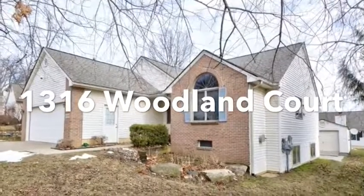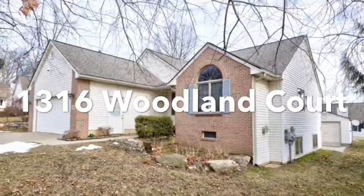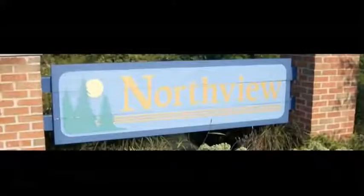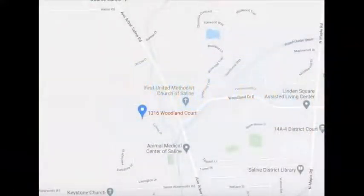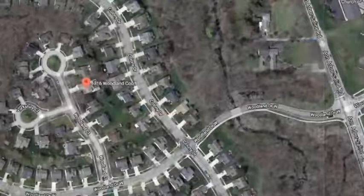This ranch home is located in the city of Saline in the Northview subdivision. Northview is a great neighborhood — there are 252 homes in the subdivision. You'll love the tree-lined streets and the well-manicured lawns. This home is in the Saline School District; children attend Woodland Meadows or Heritage Elementary, Saline Middle School, or Saline High School.